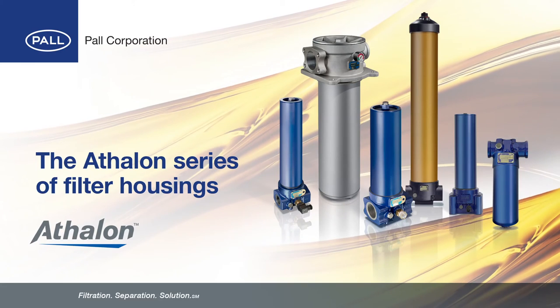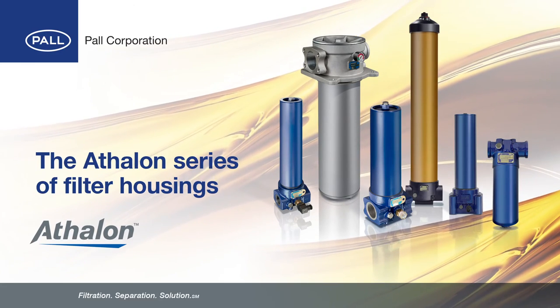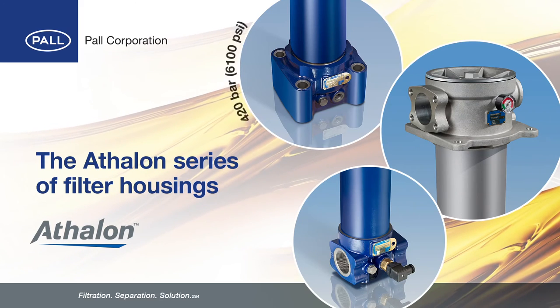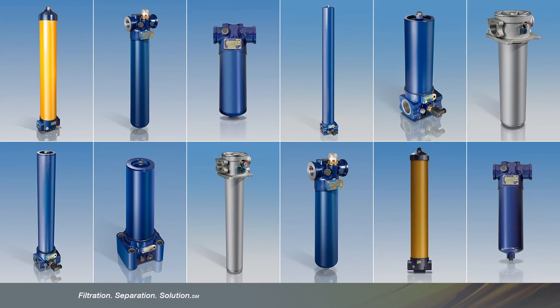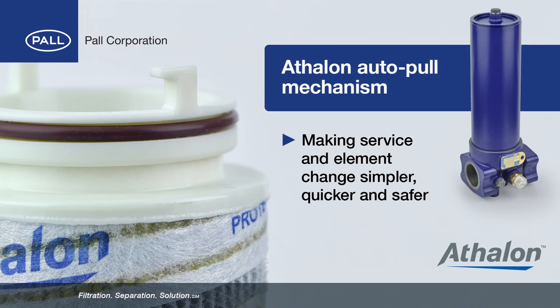A full range of specially designed filter housings are available for Pall Athlon Beta 2000 rated filters. High pressure, return line and in-tank design configurations are available for pressures up to 420 bar and flow rates of up to 1,500 litres per minute. There are flexible options for a multitude of applications including cover service options. Additionally, all housings feature Pall's Athlon Auto Pull Mechanism Technology, making service and element change simple, quick and safer for the operator.